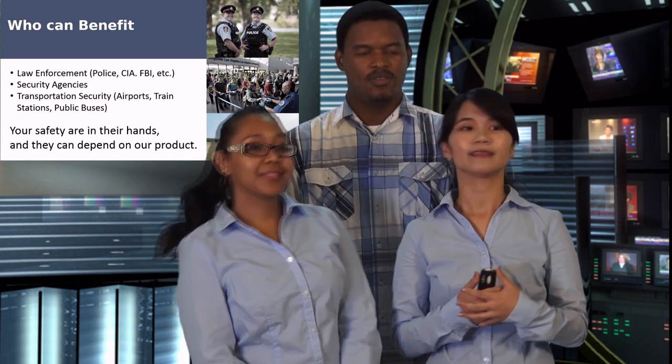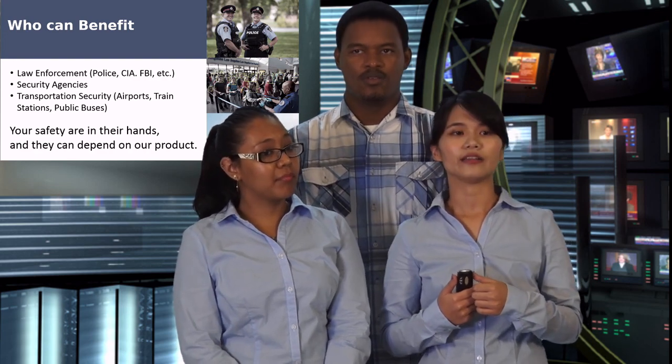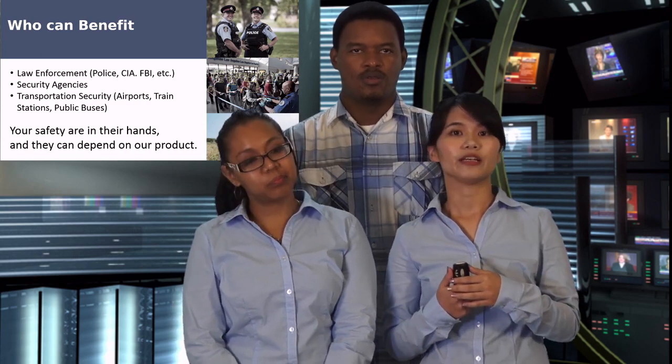Who can benefit from this product? For example, law enforcement, security agencies, and transportation security — such as airports and public buses.